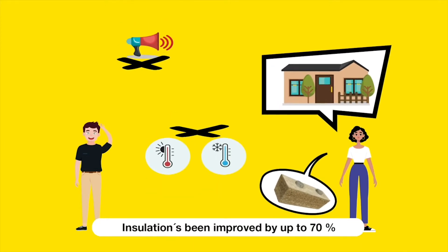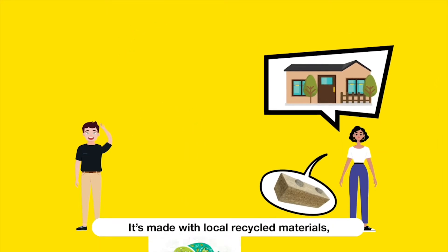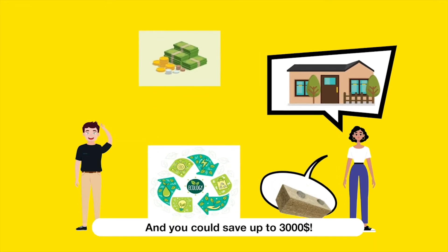Can you hear that? Nothing. Isolation speed improved by up to 70%. It's made with local recycled materials, including invasive plants. And you can save up to $3,000.